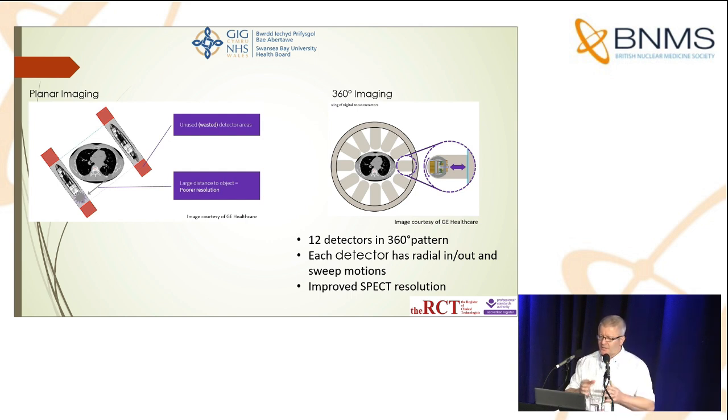I particularly like this next slide because it shows how the 12-detector 360-degree system can get much closer to the patient's surface — as previous speakers have alluded to. We are improving resolution purely by that act. If you've got detectors a centimetre away from the patient's surface all the way around, you gain quite an advantage. The 12 detectors are arranged in a 360-degree pattern; each detector has a radial in-and-out motion and also a sweep motion inside the detector head itself, leading to improved SPECT resolution.